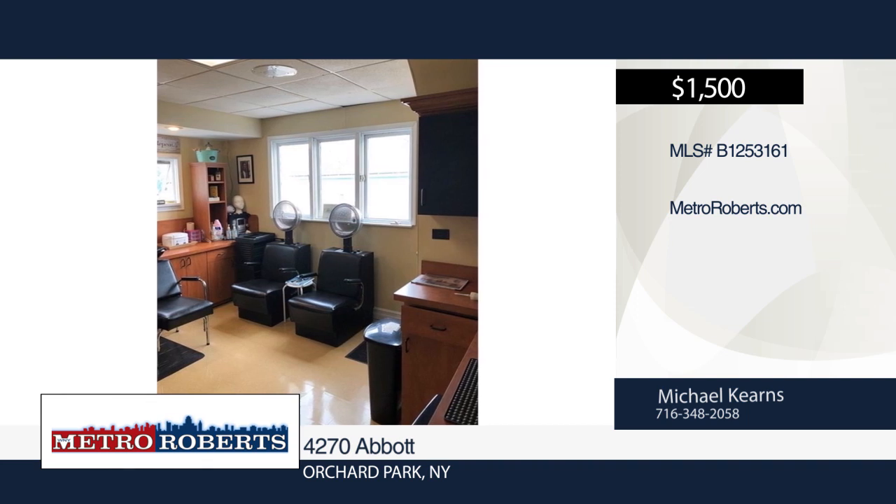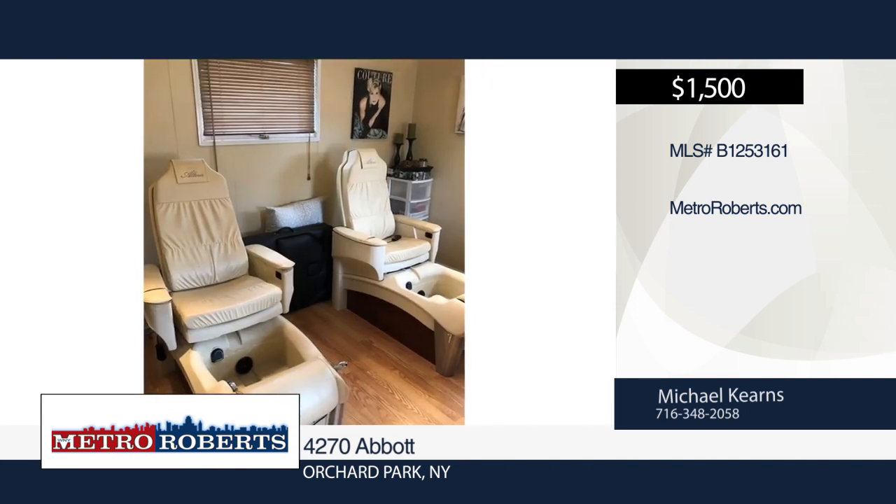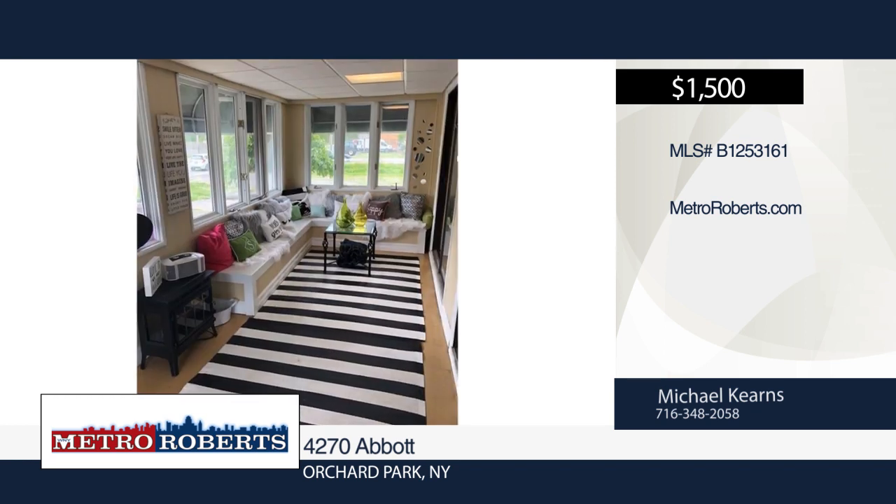There is a separate room for washing and coloring, a private room that is currently used for manicures and pedicures, and a full basement with laundry hookups and storage space.